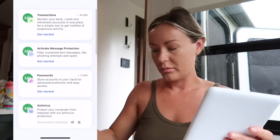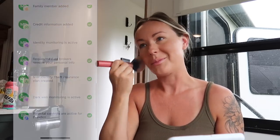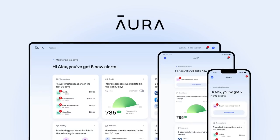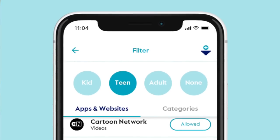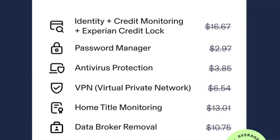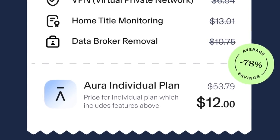Along with everything else, Aura also monitors your emails and passwords if they were involved in a data breach or exposed on the dark web, and they give you recommendations on what to do. Aura also features a VPN, password manager, real-time credit monitoring, and identity theft monitoring, along with parental controls like content filtering that lets you customize what your kids can see online, as well as focus times to make sure your kids aren't getting too much screen time. Just go to Aura.com/Casper to start your free two-week trial. Thank you to Aura for sponsoring this video.